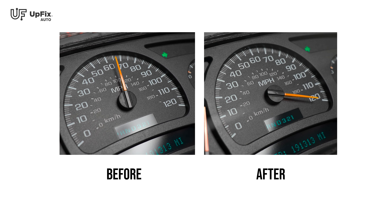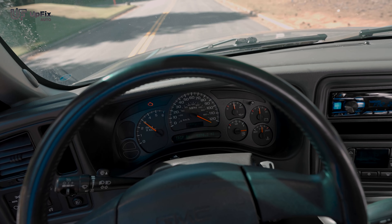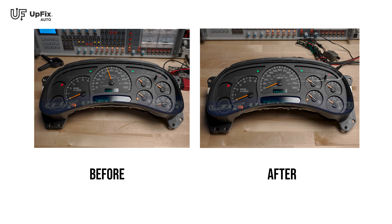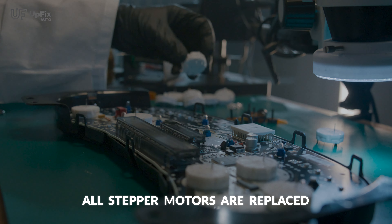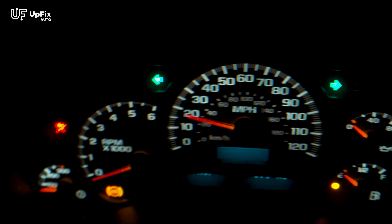Probably the most primary issue would be the gauges. The gauges might not be working at all, they might be stuck in one position, or when you turn off the vehicle they don't go back to zero. That's typically a sign that the stepper motors inside this instrument cluster are going bad. We replace all of them to make sure they're all working properly and calibrate them back to factory specs.